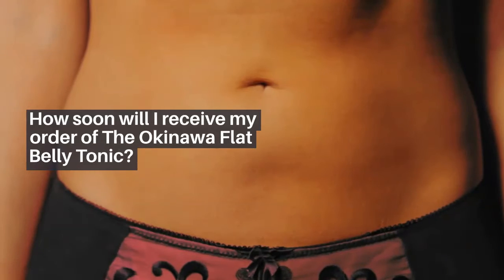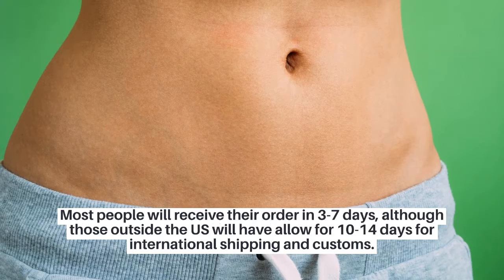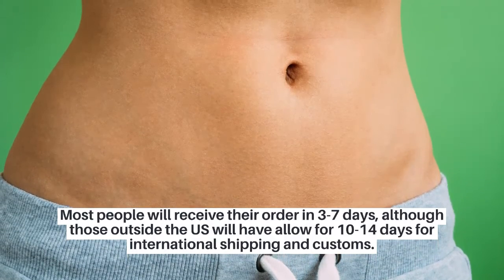How soon will I receive my order of the Okinawa Flat Belly Tonic? Most people will receive their order in 3 to 7 days, although those outside the U.S. will need to allow for 10 to 14 days for international shipping and customs.